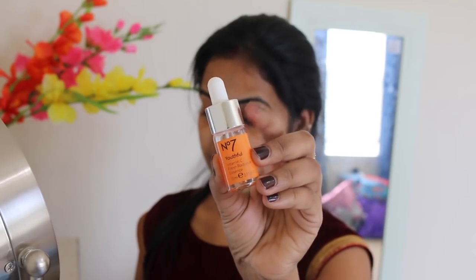Hey everyone, welcome back to my channel! I'm going to share a quick Indian makeup look which is very simple and very easy to create, so let's start.